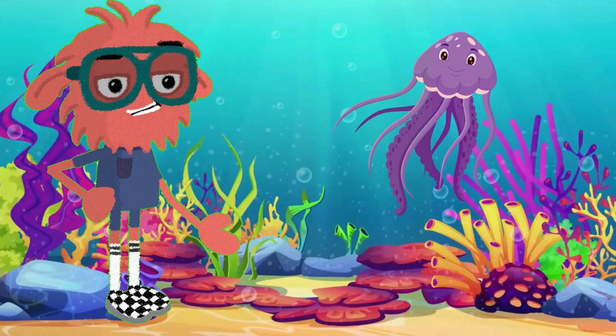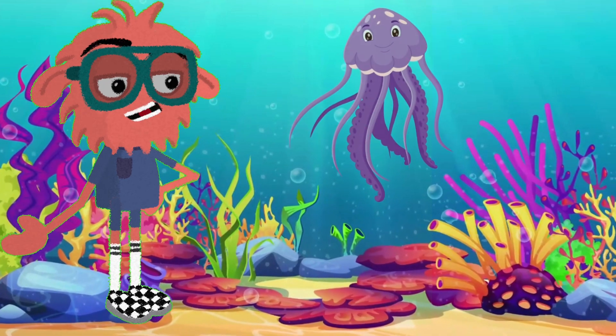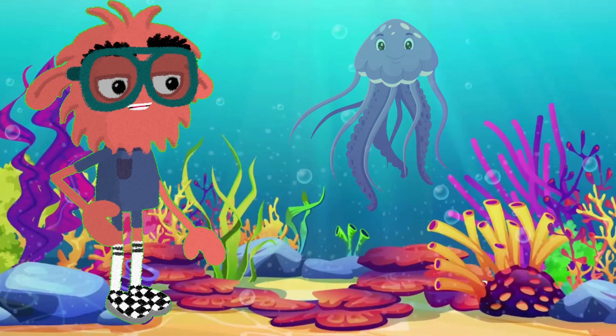Last but not least, the mesmerizing jellyfish! They've been around for over 500 million years! These long structures can sting and are used to capture prey. They have no heart, brain, or bones. But they sure are beautiful!